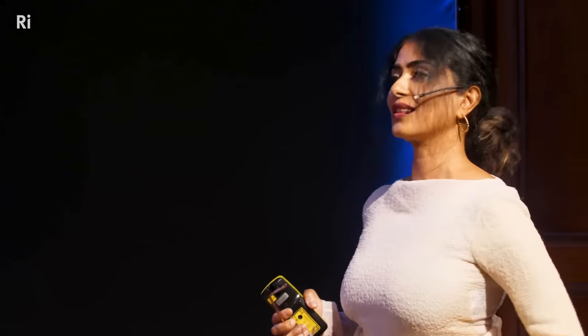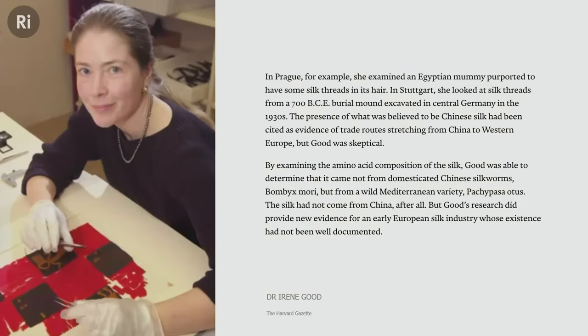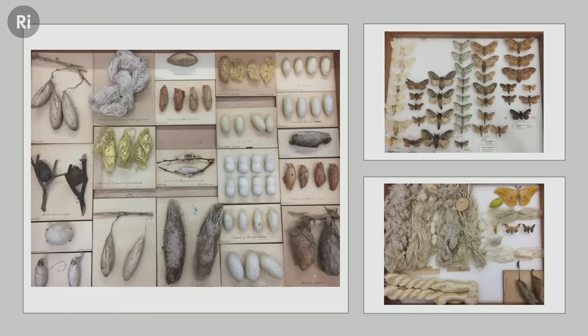Dr. Irene Good at Harvard was a textile expert and archaeologist — she sadly died of cancer before I had the chance to interview her. She noted that when you excavate in China and find a fabric, you will check whether it's silk. But if you find fabric in Mexico, Madagascar, Mozambique, Cameroon, or India, you don't tend to do that. But she did. She was able to look at the shape of silks, determine what kind of orifice they came out of, and think about the wild moths that produced them. And there are many wild moths that have been used by humans across the world since time immemorial.